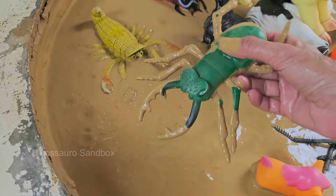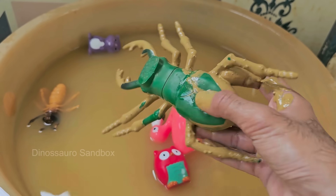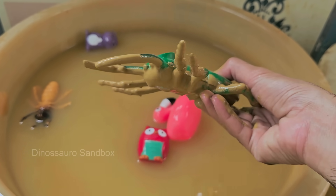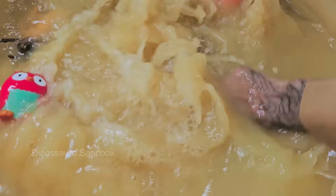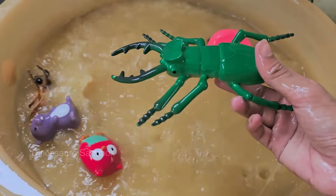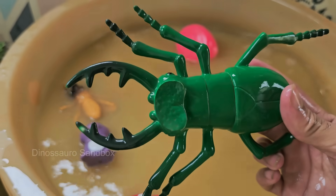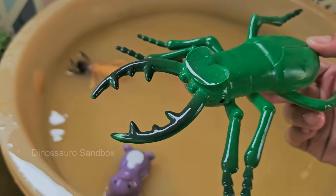Stag beetles can range in size from 2.5 to 12 centimeters (1 to 4.7 inches), depending on the species. Males are generally larger than females. Stag beetles can fly, but they're slow and clumsy — males are often seen flying at dusk looking for mates. Stag beetles belong to the Lucanidae family, a group known for their robust bodies.